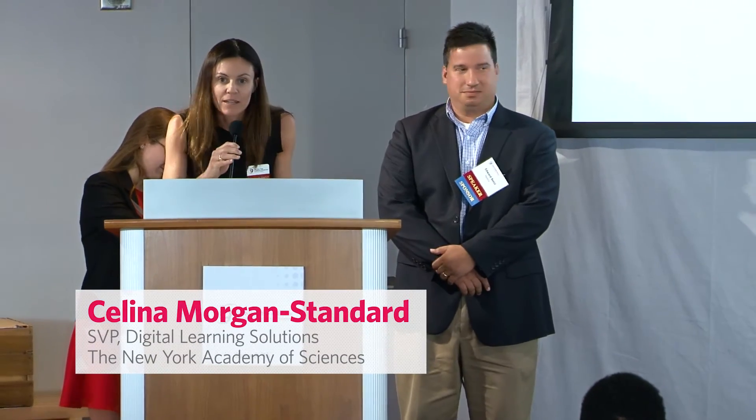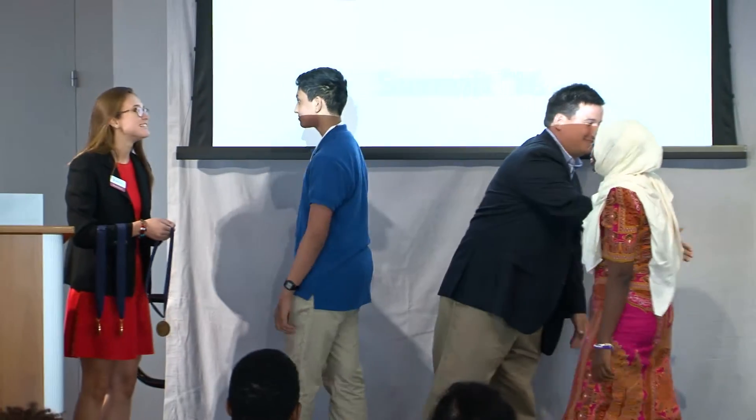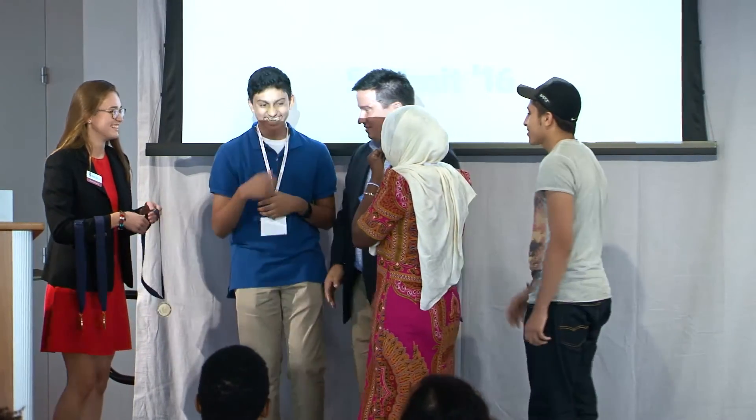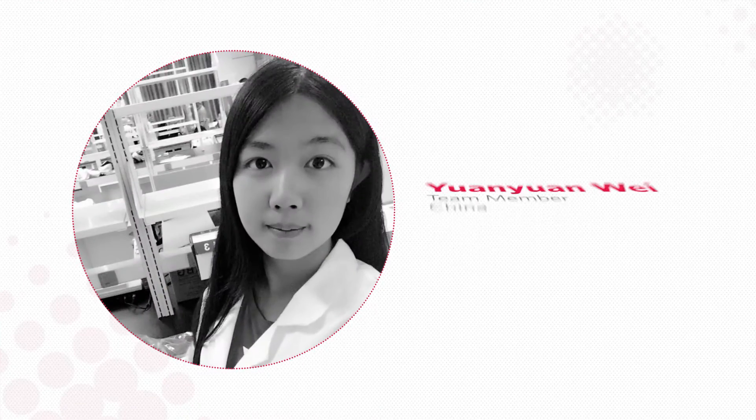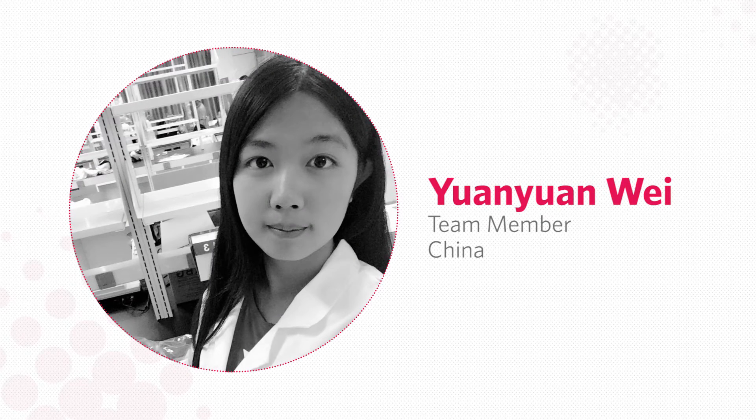Without further ado, our winning team is Team Must See. We have Ryan Roy from the United States, Asha Abbas of Tanzania, and Osama Amir of Morocco. And there's one of their team members who was unable to join us, Yun Wan Wei of China.